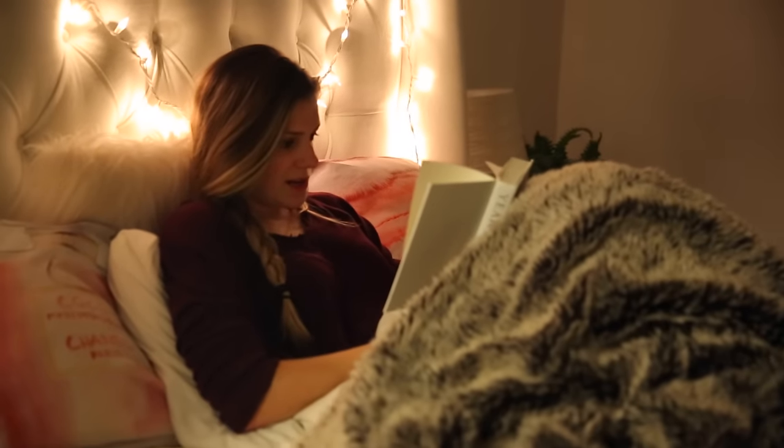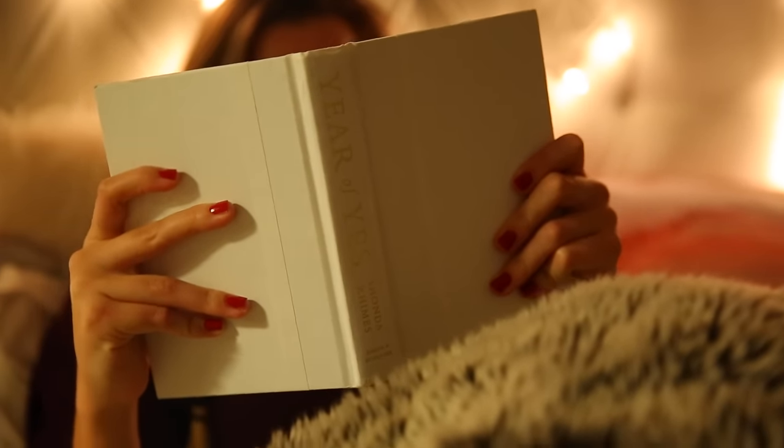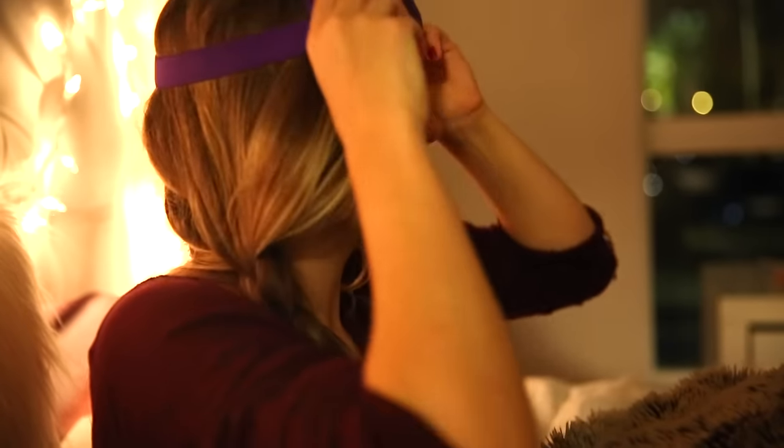Right before I fall asleep I like to read a book because I don't want to get on my phone — you know the blue light is gonna make you stay up later, and it really does for me. I really use this thing. Then I put on my eye mask and I attempt to fall asleep. So that is my spa night routine.